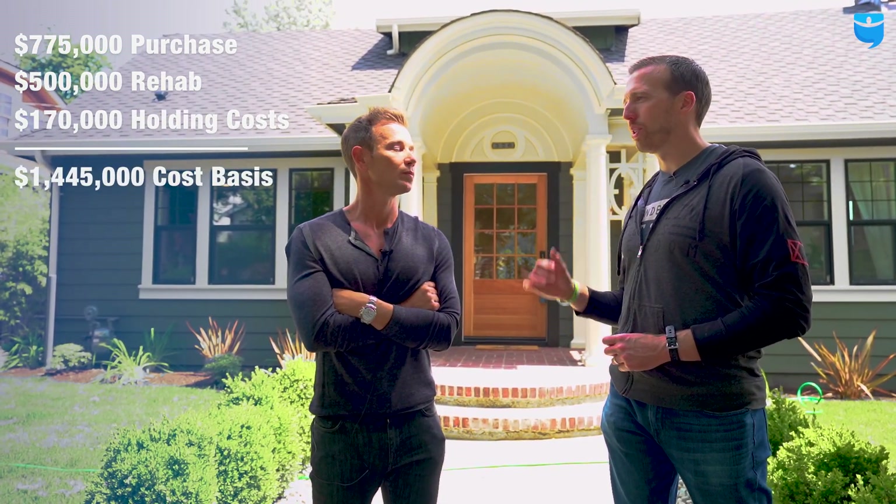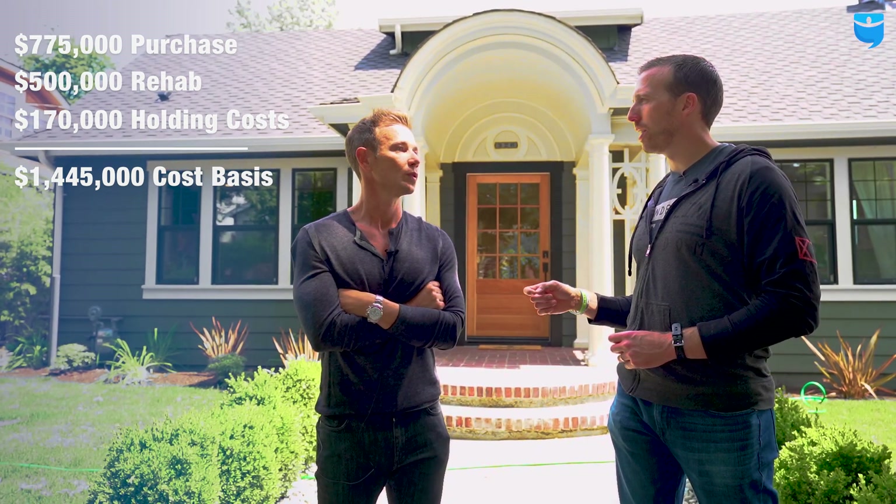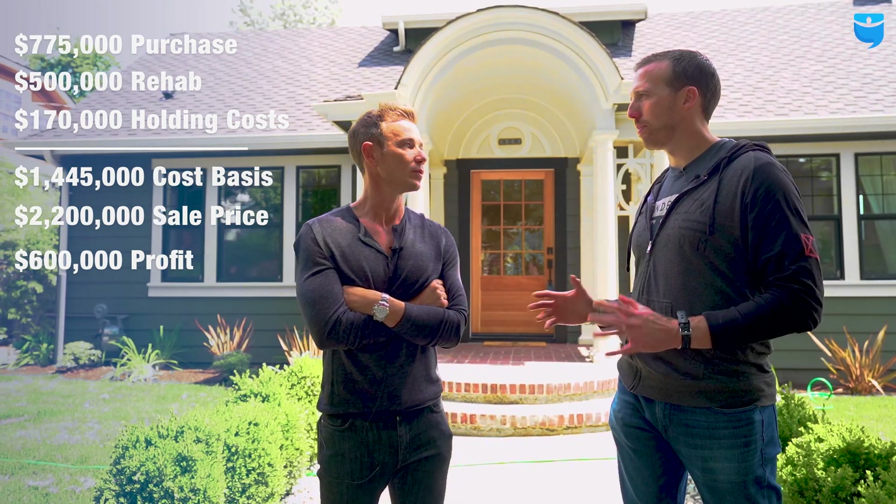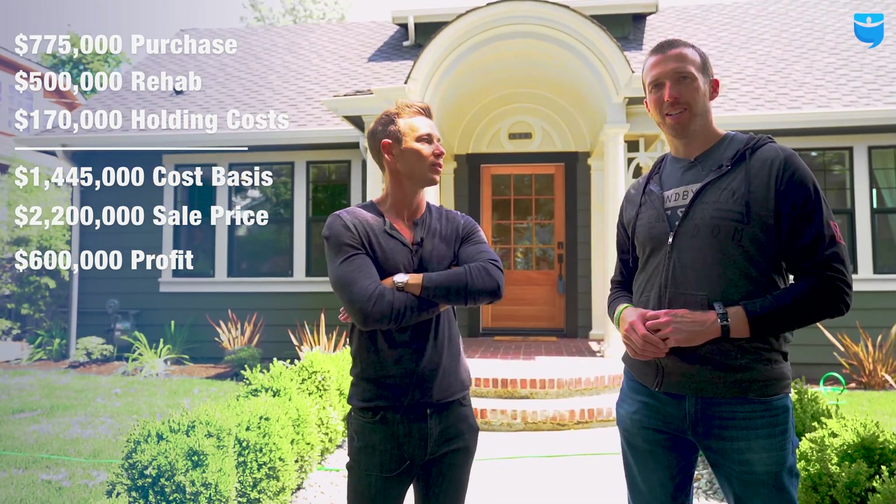That's a lot of holding costs. So after you add all those things up, how much do you think you'll net at the end of it? We're going to net close to about $500,000 to $600,000 all said and done.